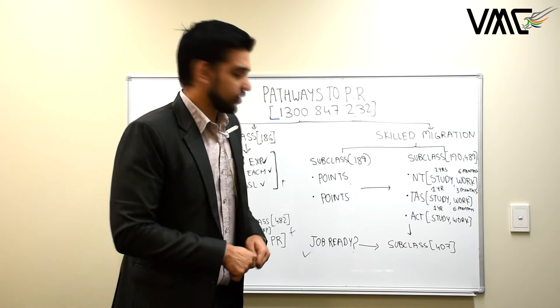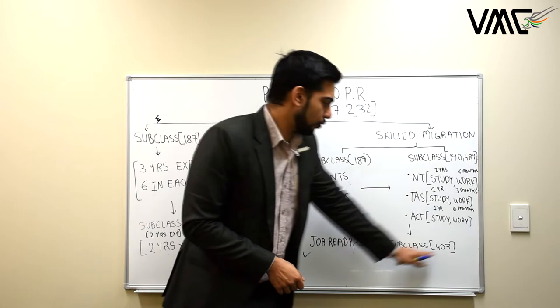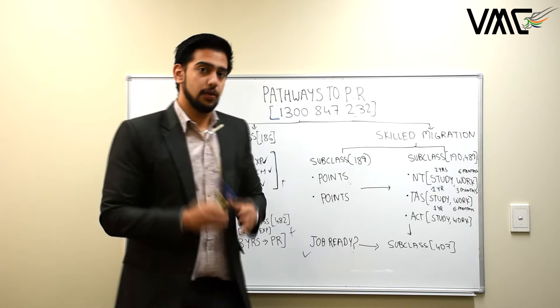Once they've completed the provisional skill assessment — which requires collecting 360 hours — they can apply for subclass 407. Subclass 407 is similar to subclass 457 but is a training visa. With just a few months of experience, you can apply for 407 and do the Job Ready Program on 407 with the same employer.